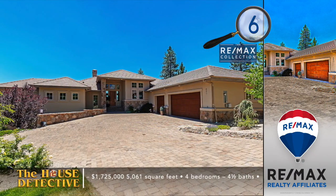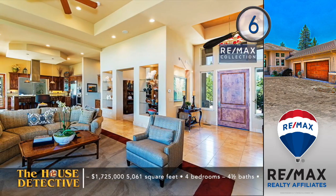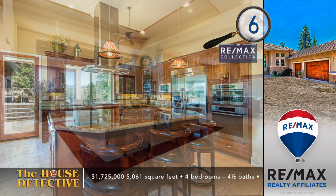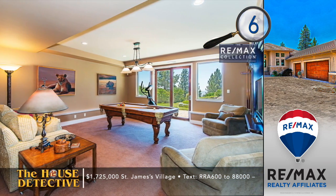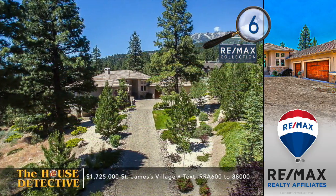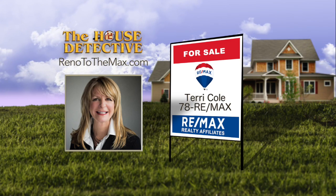As promised, we've got the wow house — home number six. Terry describes it as a very contemporary home in a gorgeous setting, one of the best in St. James Village. Picture yourself living among the pines in this prestigious gated community. This four-bedroom, four-and-a-half bath custom home was designed to enjoy views of Washoe Lake and the valley. With contemporary elegance, high-end appliances, a steam shower, miles of trails, and 24-hour manned gates, this 5,000+ square foot home is asking $1,725,000. Call Terri Cole at RE-MAX at 78RE-MAX.